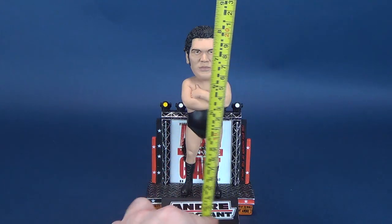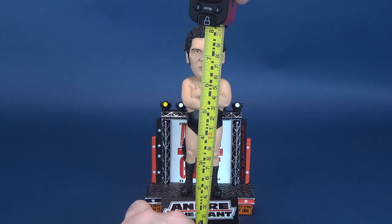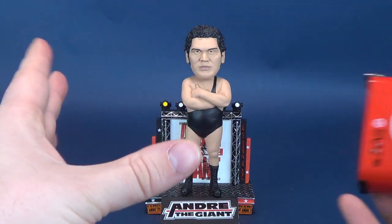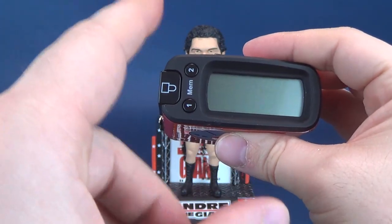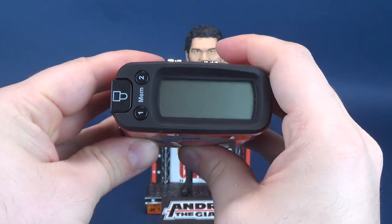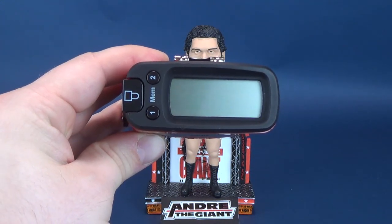He's truly a legend. It's nice to see that FOCO was able to produce an Andre the Giant bobblehead. While he may not necessarily be taller than some of the other bobbleheads we've looked at in previous reviews, Andre the Giant still is a towering presence. Measured by the Ultra Measurotron, the bobblehead stands at around 8.1 inches in height, or 20.5 centimeters tall.